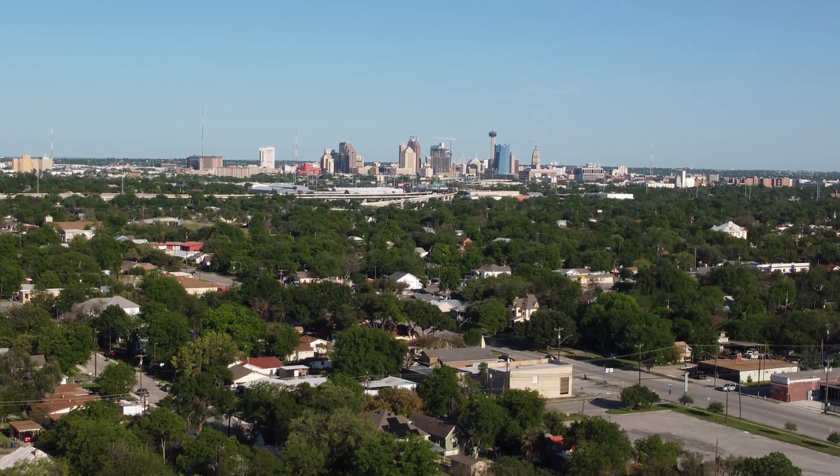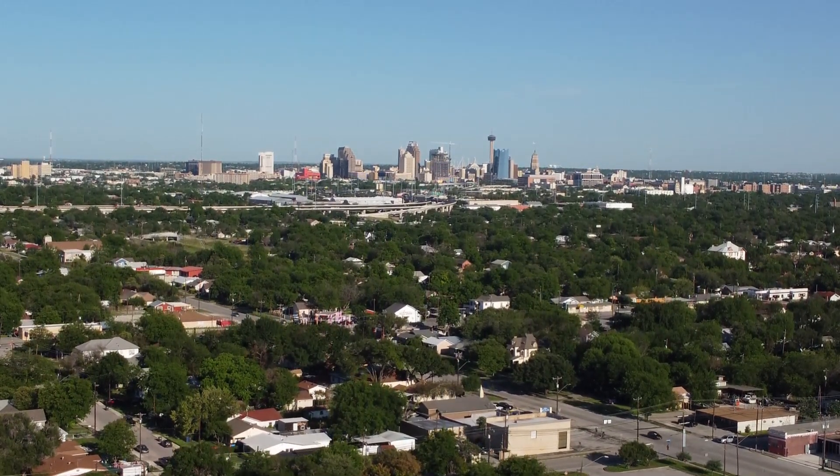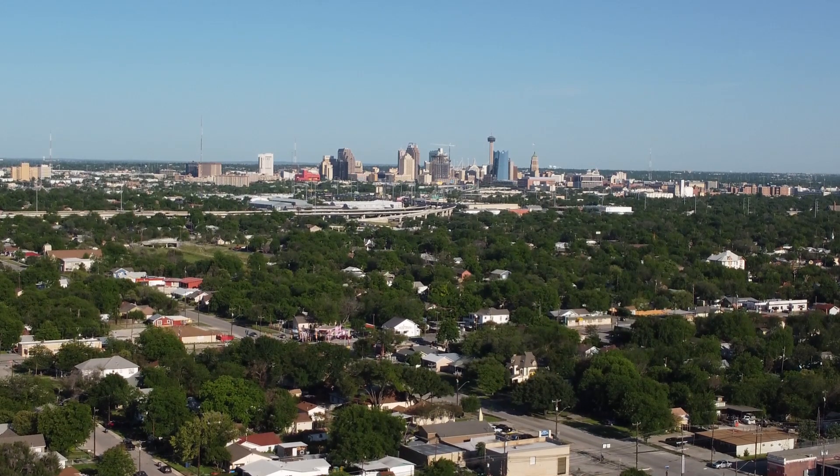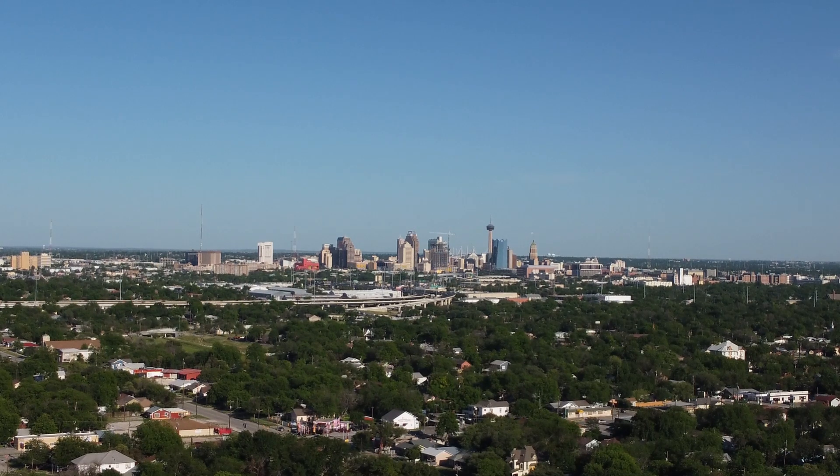I wanted to capture the skyline of downtown San Antonio. I also used the digital zoom on these shots — it's time to digital zoom.